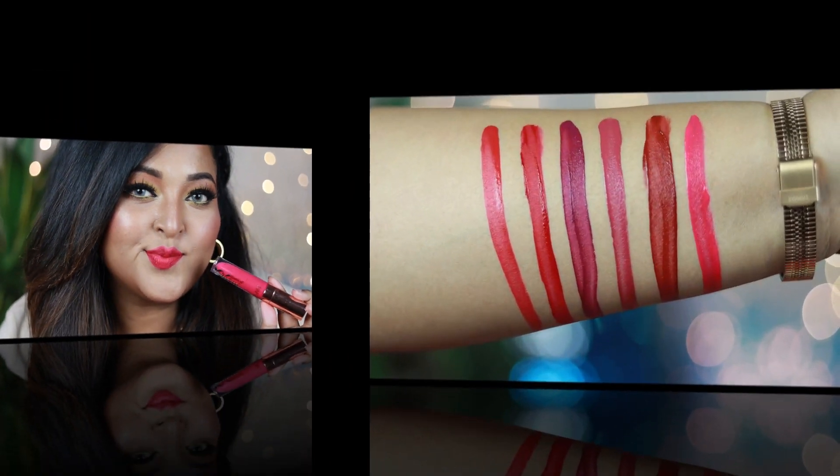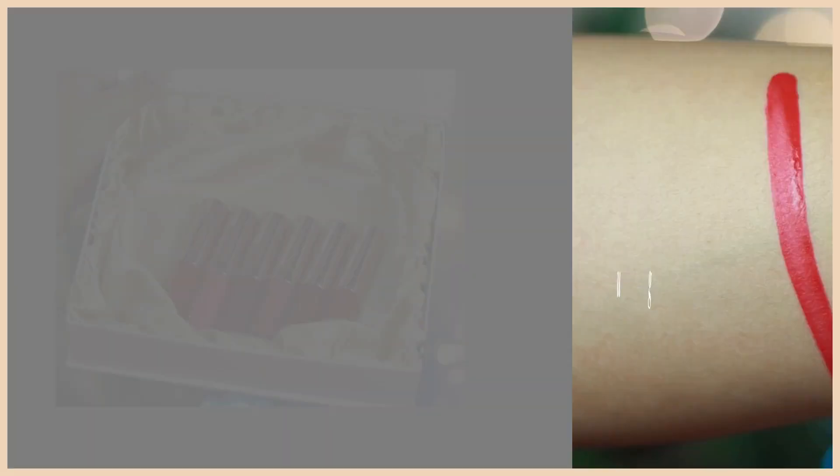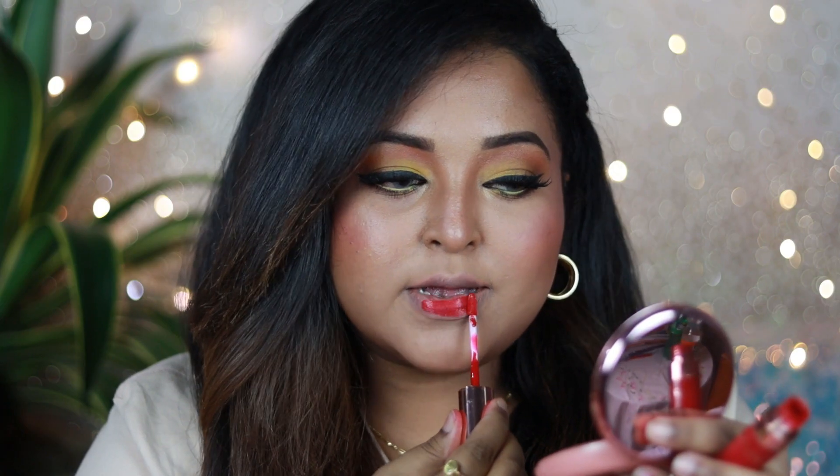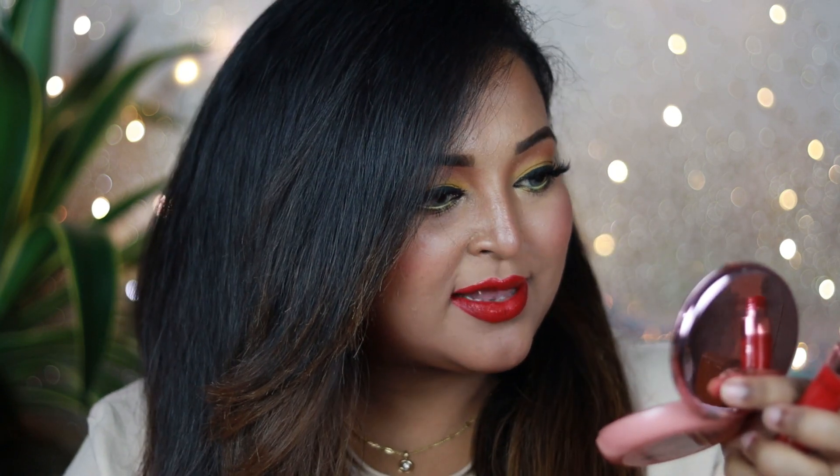Now that you've seen the swatches, you can tell these are very pigmented liquid lipsticks. The formulation is lightweight — not runny or liquidy, but a thin, lightweight texture that gives opaque, one-swipe pigmentation. Once it settles, it gives 100% matte finish. It's completely transfer-proof and mask-proof — you can wear it under a mask and it won't transfer.